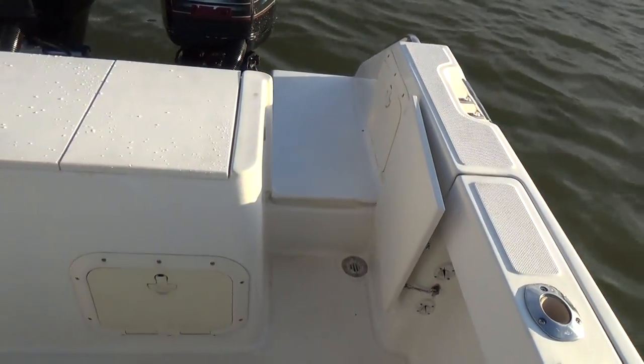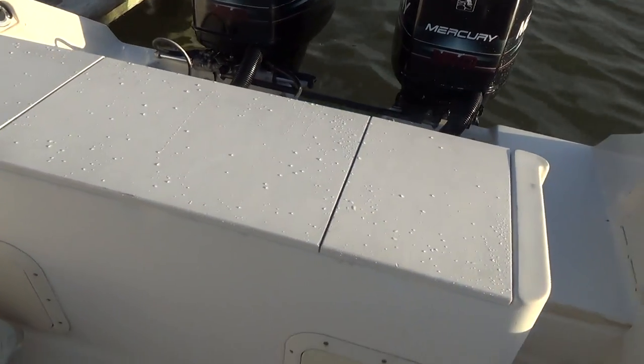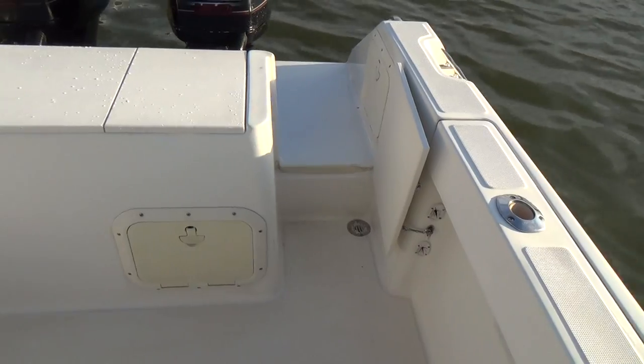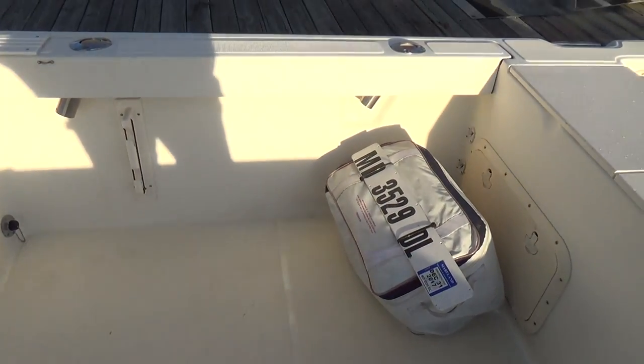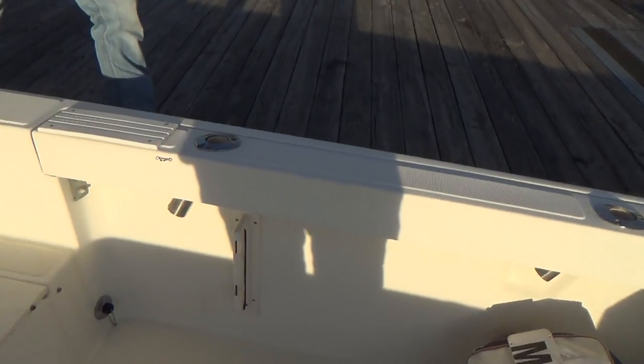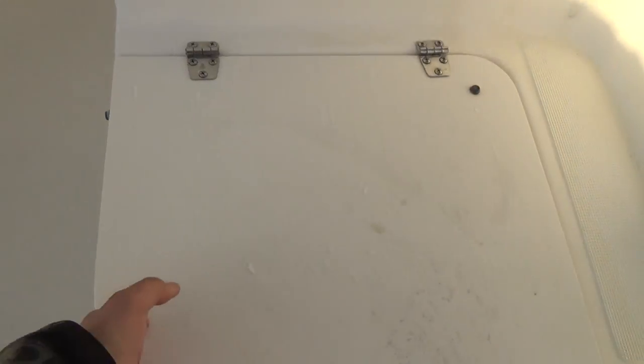Also dual batteries with dual battery switches as well. The boat has nice space off the back here for plenty of fishing room and plenty of area to entertain. There's tons of storage and insulated fish lockers.